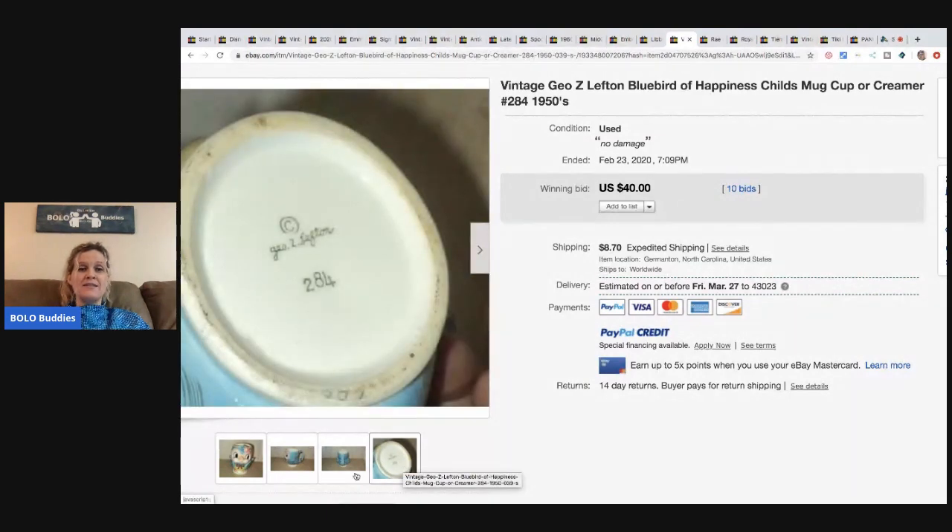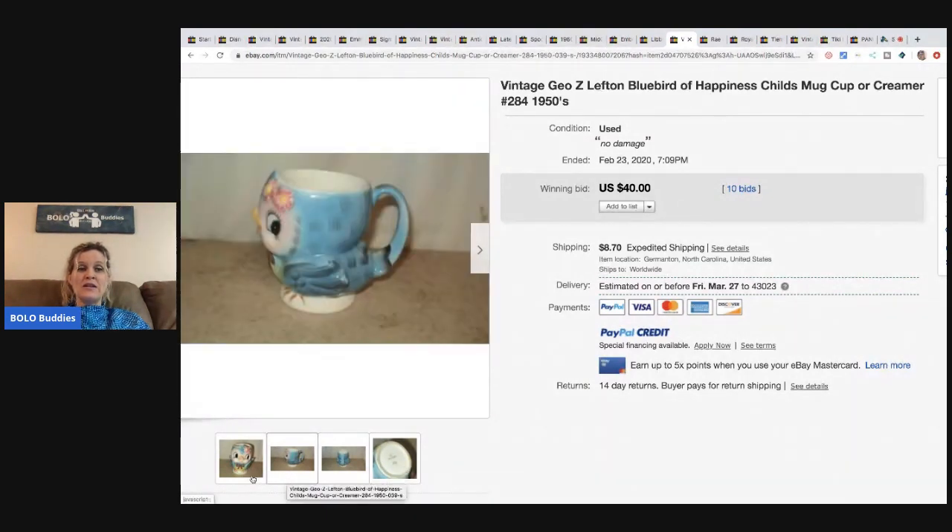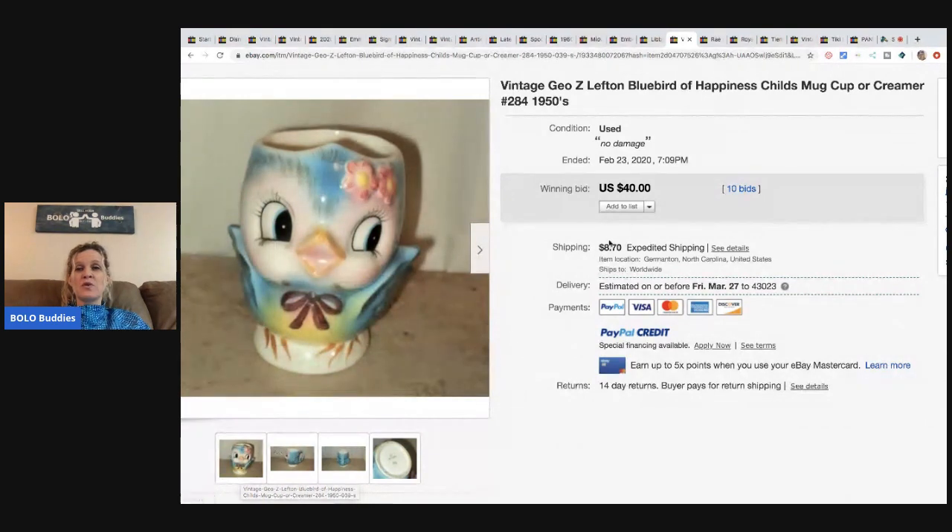The next item is a vintage Lefton Bluebird of Happiness child's mug or creamer from the 1950s — super adorable. I would definitely have grabbed this if I saw it. It sold for $40 with 10 bids and the buyer paid shipping.